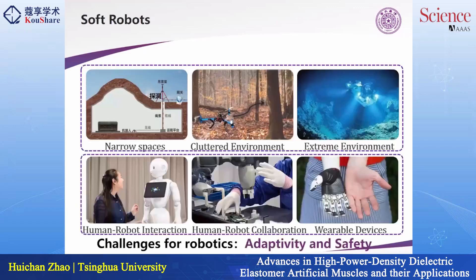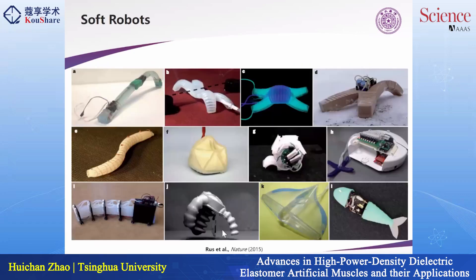The area I work on is called soft robots. Why do we work on soft robots when robots have been developed so advanced? In some extreme environments like narrow spaces, cluttered environments, or environments with extreme pressure, and also in cases where humans and robots are in very close interaction, there are two challenges: adaptivity to the environment and the safety of robots to humans.